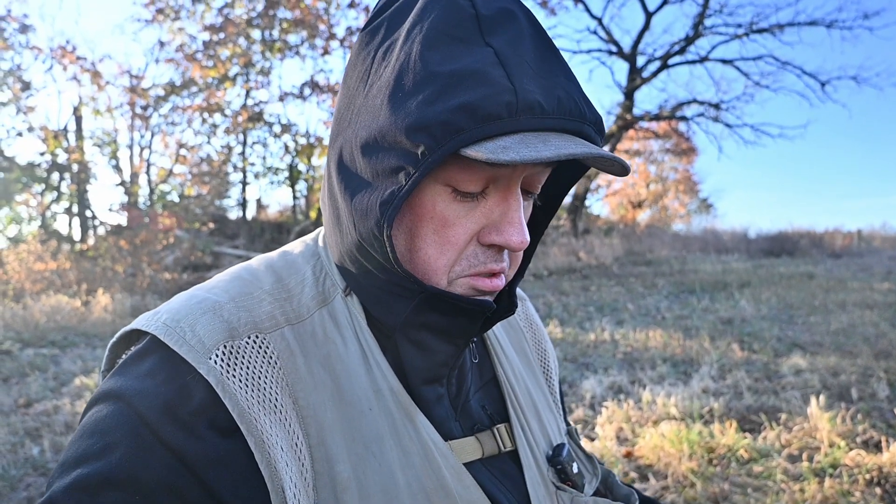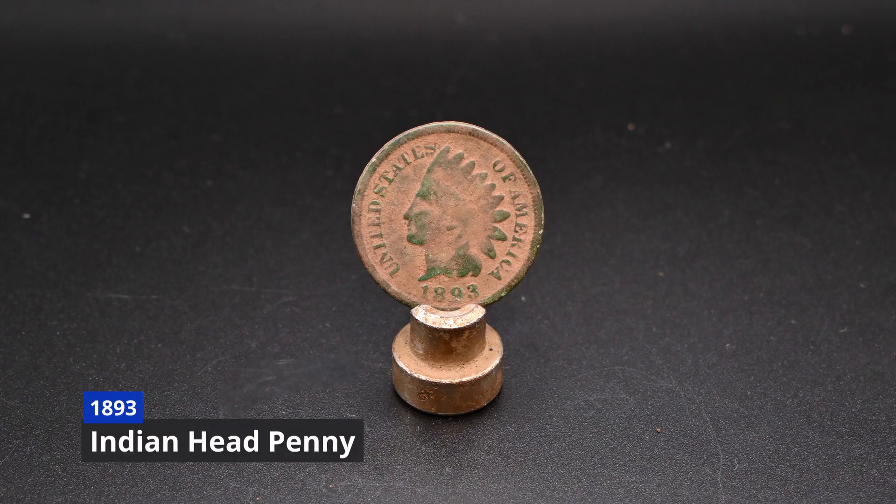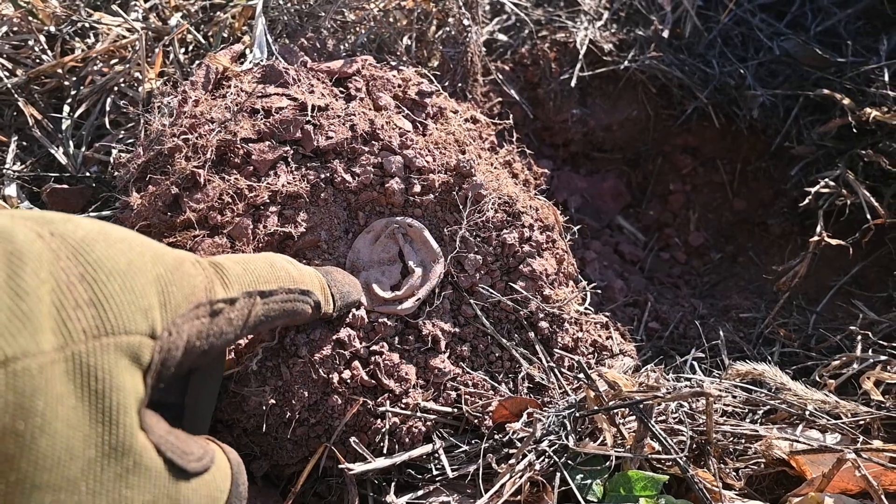I need to recheck this hole because at one point it was ringing up an 88, so I need to see if there's something else down there. Well, this isn't an overly spectacular item but it's an old relic — looks like the part where a lantern wick would go through, like an oil lamp or something.